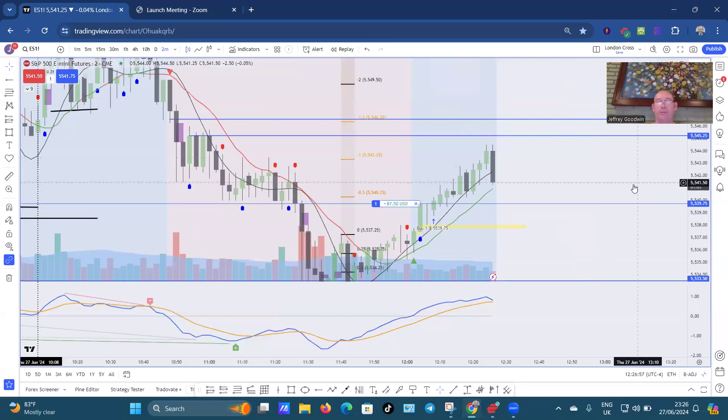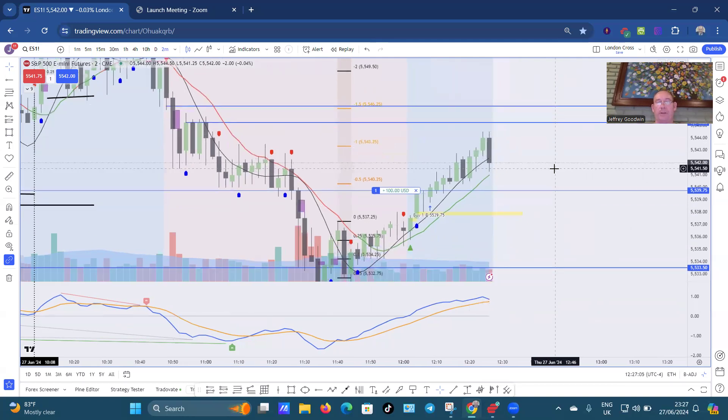They're pushing down really strong, and what's happening there — perhaps this here. I expect to go back up quite strongly from this candle here.